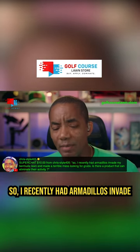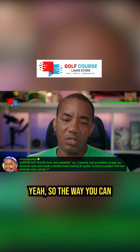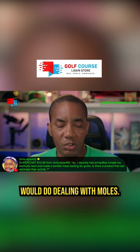I recently had armadillos invade my Bermuda lawn and they made a terrible mess looking for grubs. Is there a product I can use to eliminate their activity? So the way you can deal with armadillos is I would take an approach similar to how I would deal with moles.